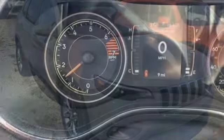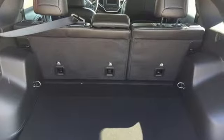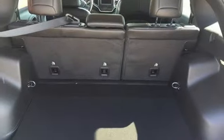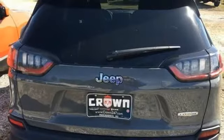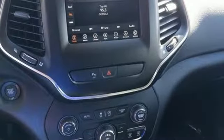It boasts an impressive list of features like these: inline 4-cylinder engine, manual tilting steering column, streaming audio, configurable instrument gauges, manual telescoping steering column, and power heated mirrors.